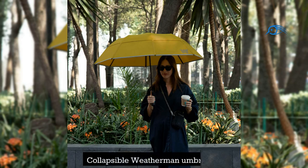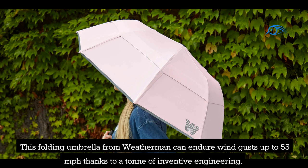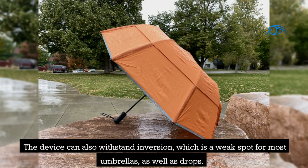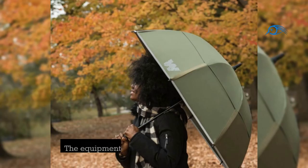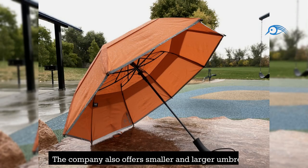Number 5: Collapsible Weatherman Umbrella. This folding umbrella from Weatherman can endure wind gusts up to 55 mph thanks to a ton of inventive engineering. The device can also withstand inversion, which is a weak spot for most umbrellas, as well as drops. The canopy is made of a quick-drying, water-repellent fabric available in many colors. The equipment is backed by a fantastic lifetime warranty from Weatherman, and the company also offers smaller and larger umbrellas.